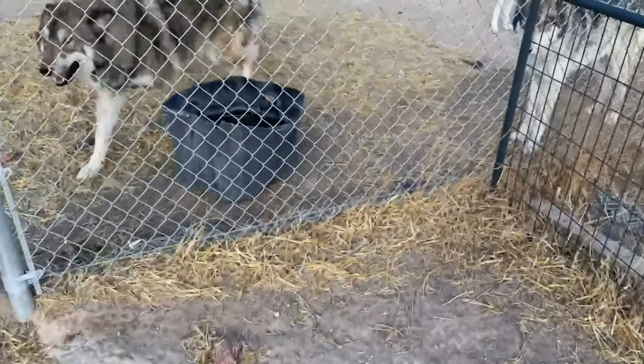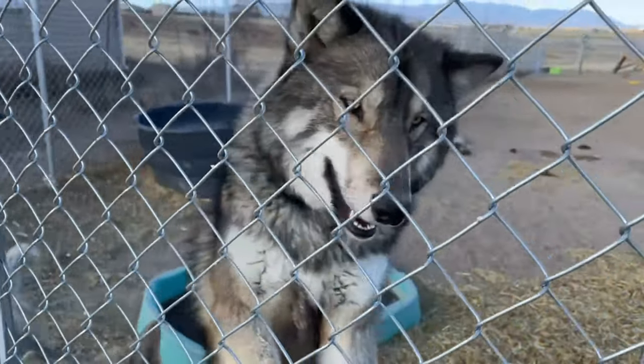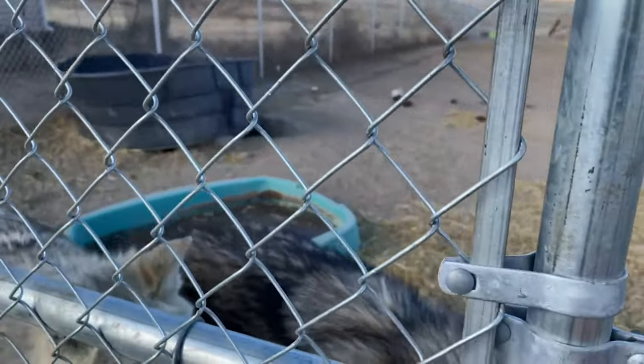I'm now going to let them out into the play area to get a little exercise and play time. Notice how I do keep a lock on the gate — that keeps them from popping it open and getting out.